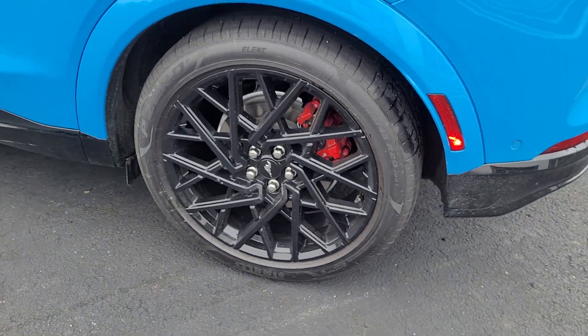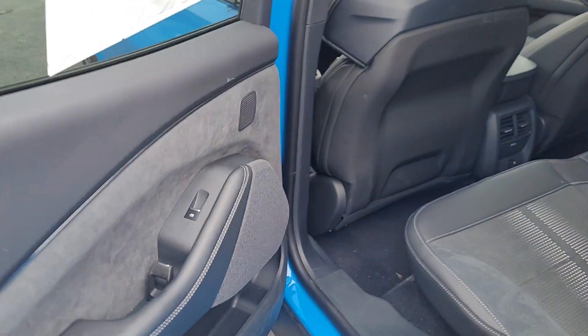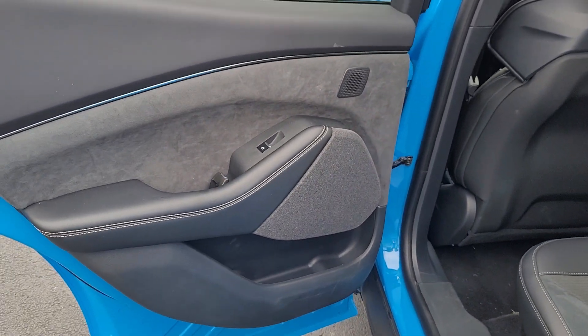Feel a new sense of freedom in this inspired Mustang Mach-E. Treat yourself to a test drive today. Our staff will toss you the keys and give you an outstanding customer experience.